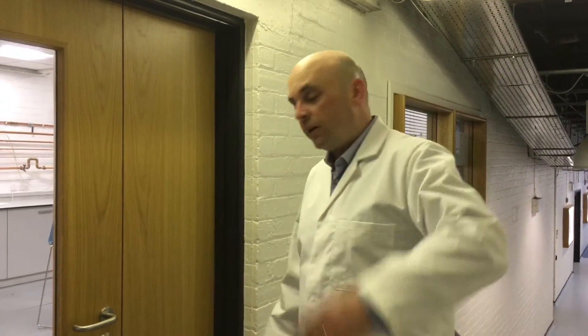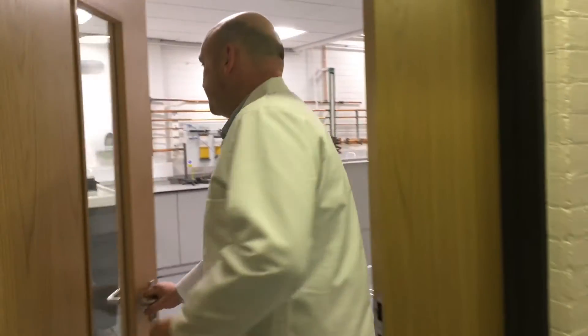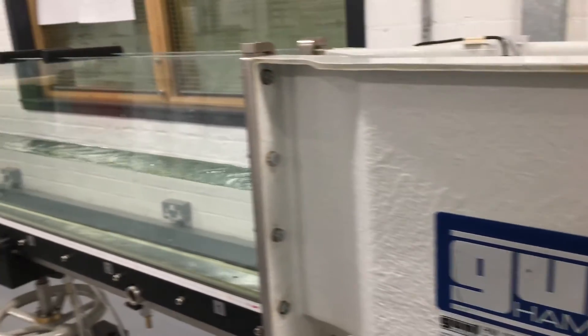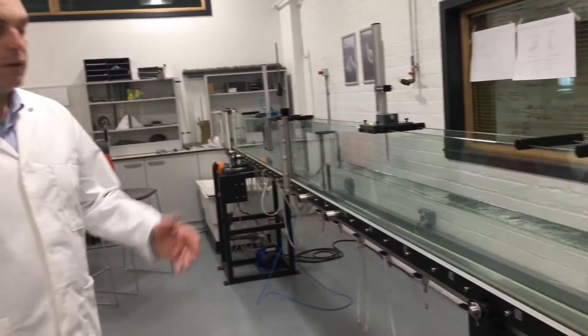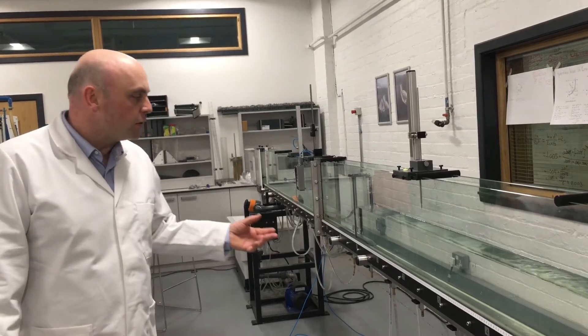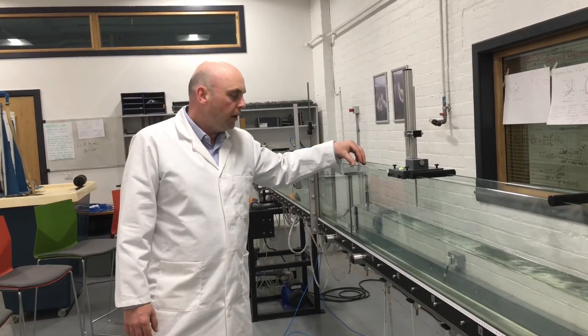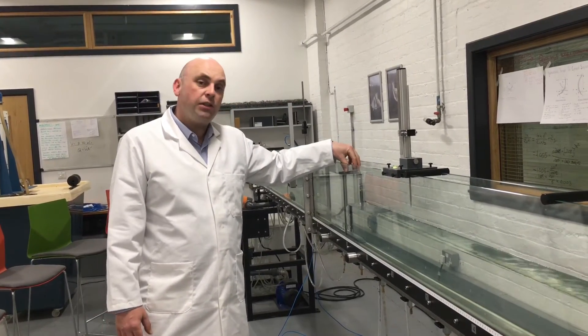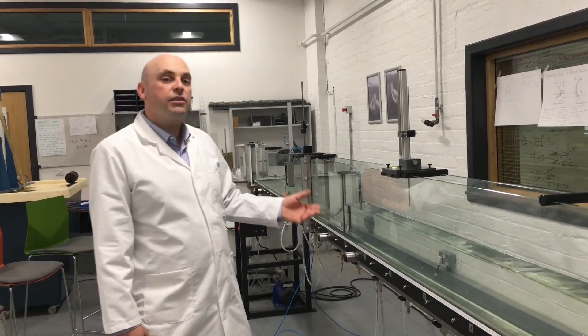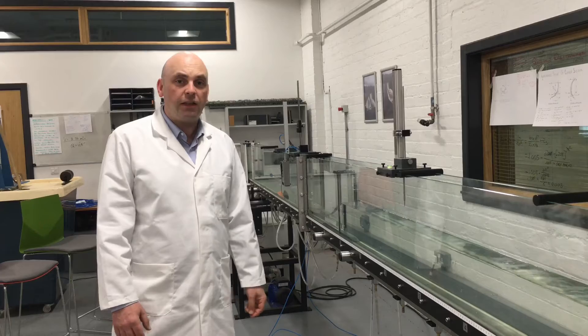This is the fluid mechanics laboratory where we teach fluid mechanics and civil engineering in hydraulics. Come in and I'll show you some of our new kit. So this is a GOOT HM160 experimental flume, and what we do is put models of hydraulic structures into the flume. In the student tutorial and practical sessions we come down and understand how to put theory into practice in the water engineering set.